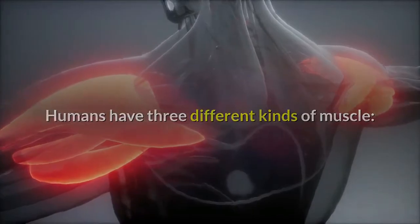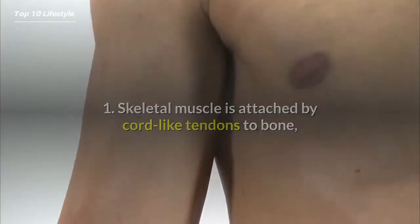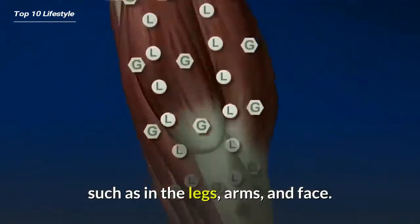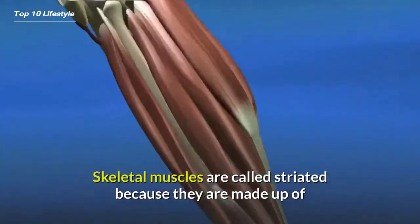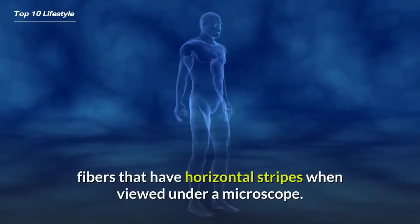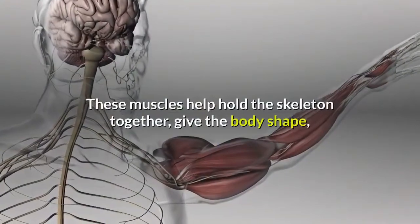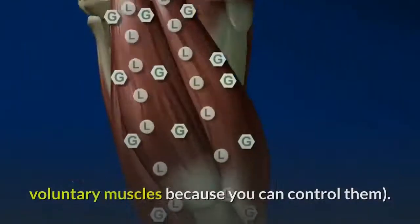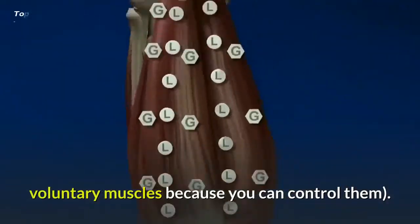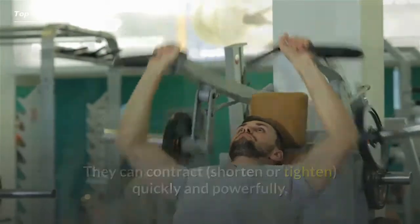Humans have three different kinds of muscle. One: skeletal muscle is attached by cord-like tendons to bone, such as in the legs, arms, and face. Skeletal muscles are called striated because they are made up of fibers that have horizontal stripes when viewed under a microscope. These muscles help hold the skeleton together, give the body shape, and help it with everyday movements. They are known as voluntary muscles because you can control them — they can contract quickly and powerfully, but they tire easily.